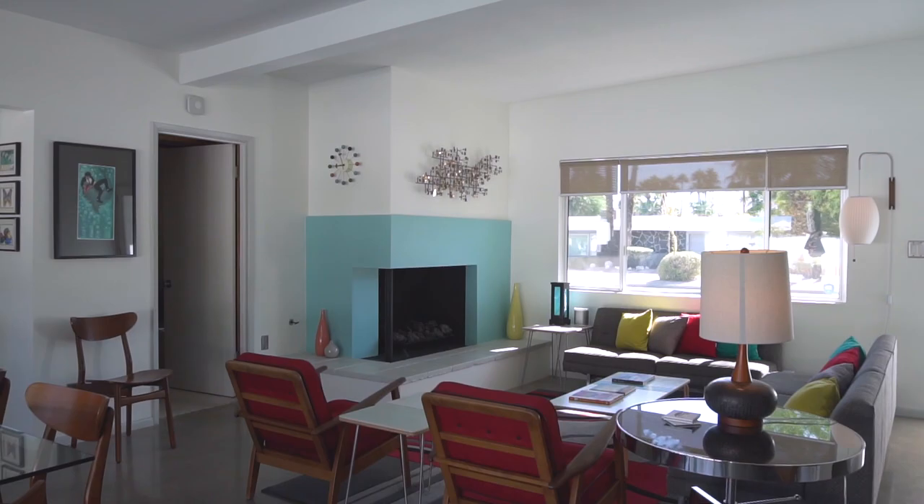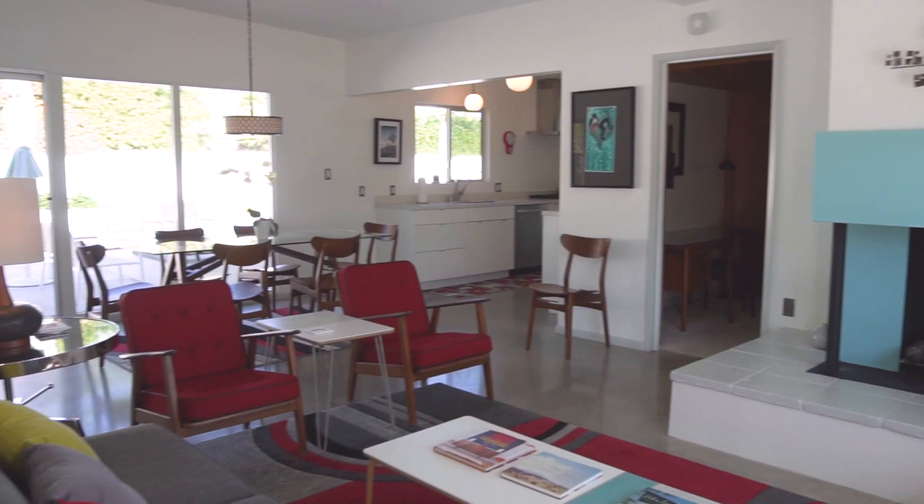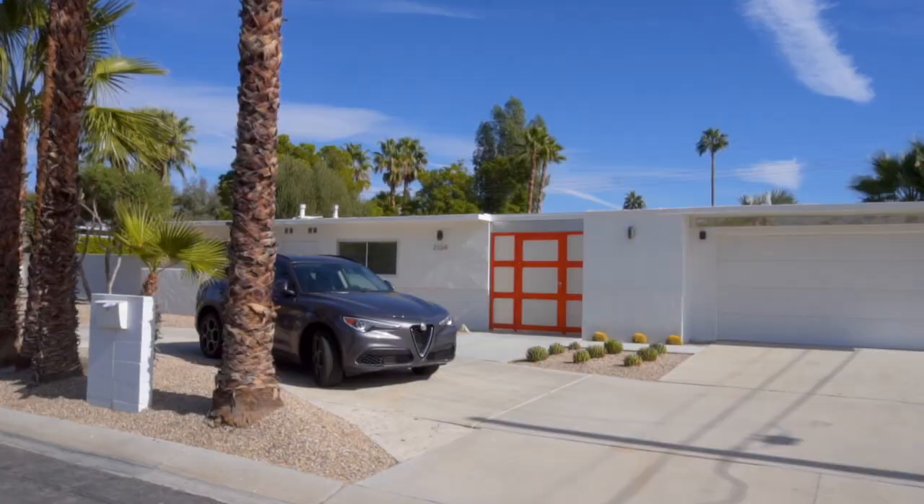Meiselman homes, as of 2020, have fetched upwards of a million dollars. One of his last modern tracts, which was built in 1959, is located in North Palm Springs' Racquet Club East neighborhood, adjacent to the Alexander's Racquet Club Estates.